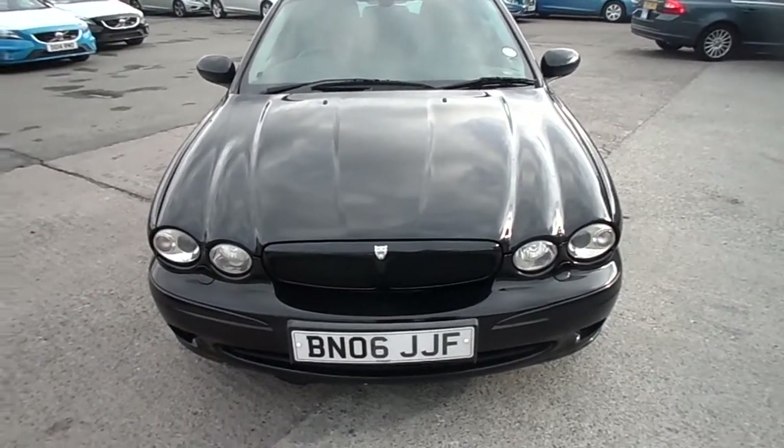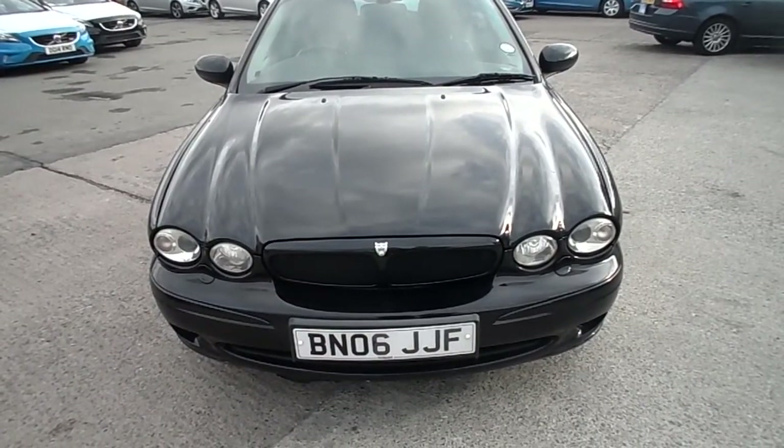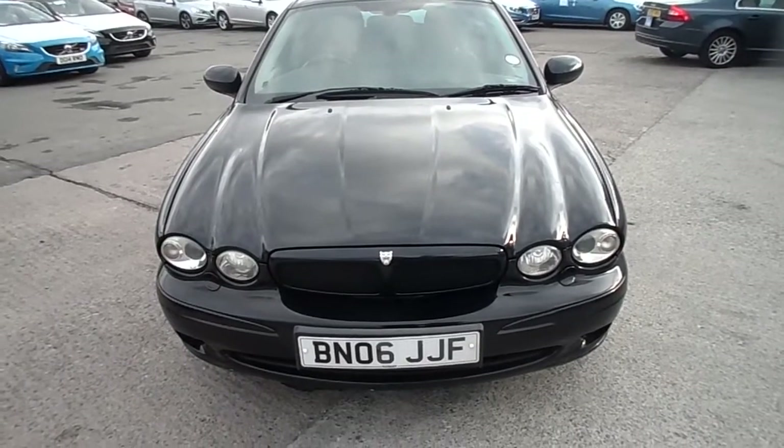Hello, welcome to Ridebutt Volvo Warrington. Today we have a 2006 registered Jaguar X-Type Sport Premium D, 2 litre, manual in black.